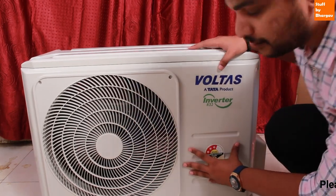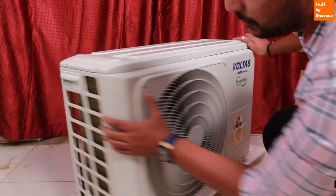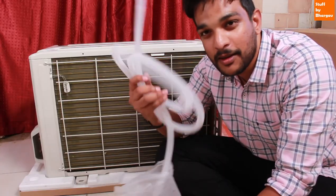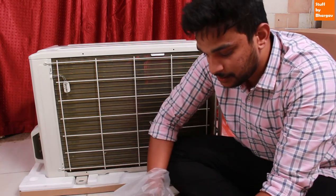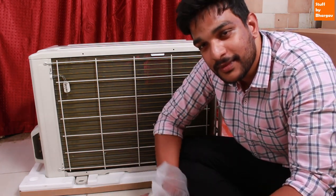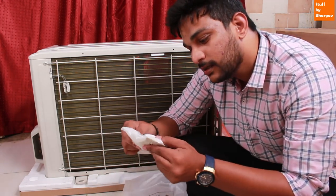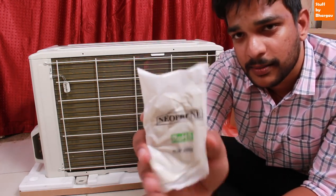The outdoor unit includes a fan, compressor, and copper tubes. The casing is aluminum. It comes with a 1-year warranty on the condenser and indoor unit, and a 5-year compressor warranty. There is an external water outlet pipe and an installation pipe. The unit also has a Neofrin rubber gas outlet and ROHS compliance. The rubber weighs 150 grams and is used for installation.